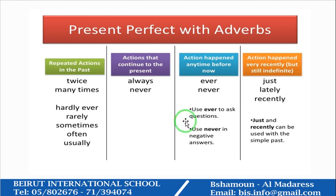Use ever to ask questions. For example: Have you ever gone to the supermarket? Use never in negative answers: I've never gone to the supermarket. For actions that happened very recently but are still indefinite — still not known exactly when — you use just, lately, recently.